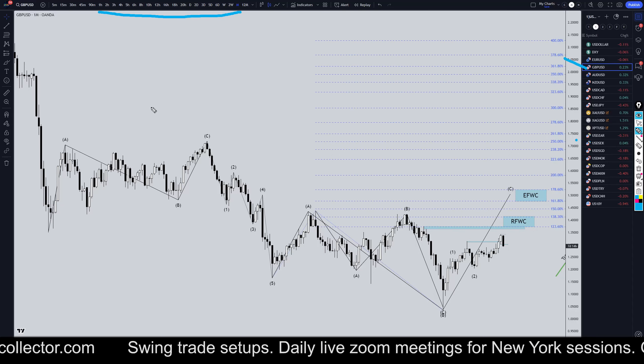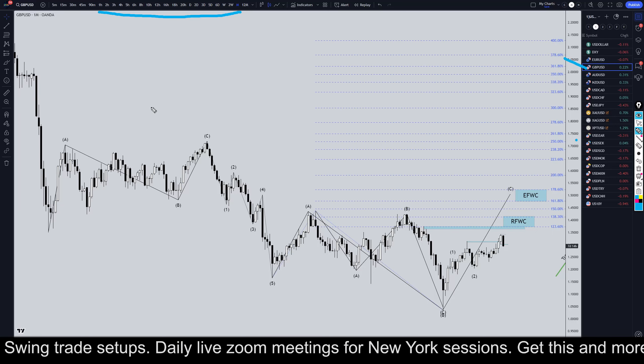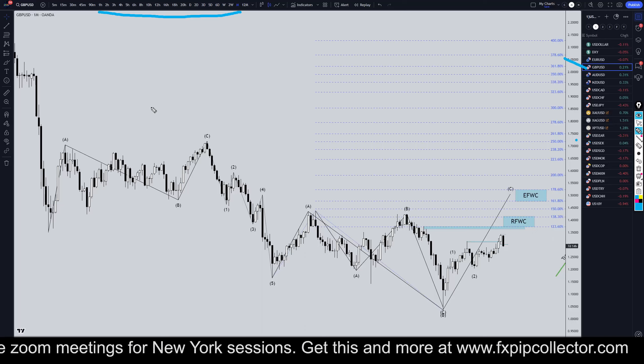Hello traders, FX Pip Collector here. Today is Thursday, October 24th, and I'm going to be analyzing the Pound Dollar starting on the monthly, working my way all the way down to the one-hour time frame for the full top-down analysis.